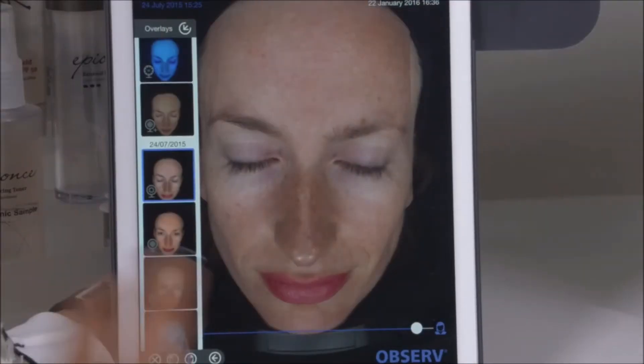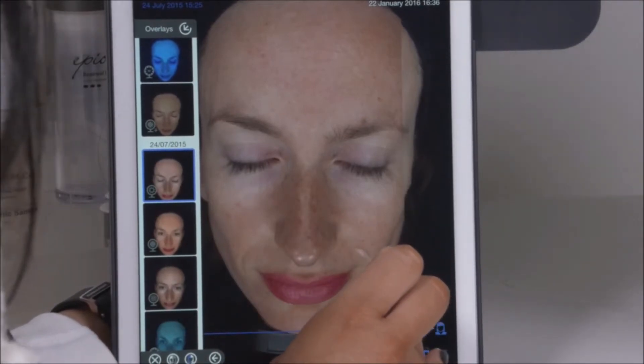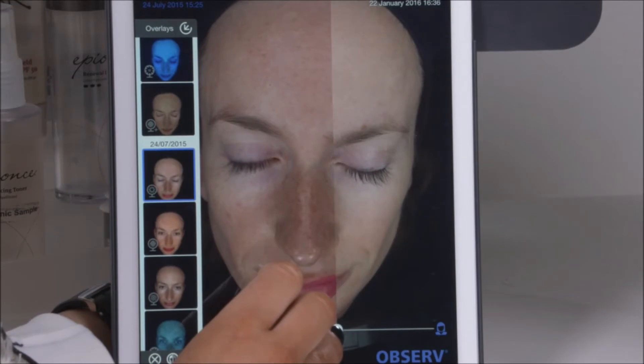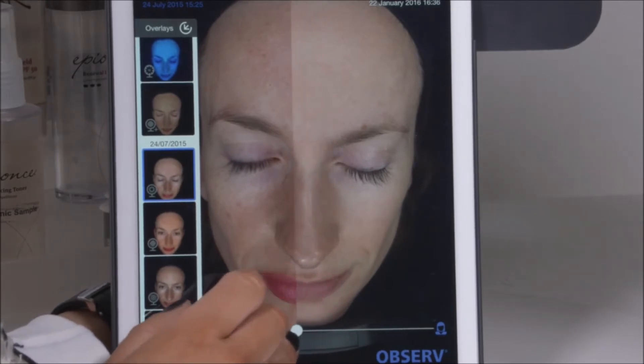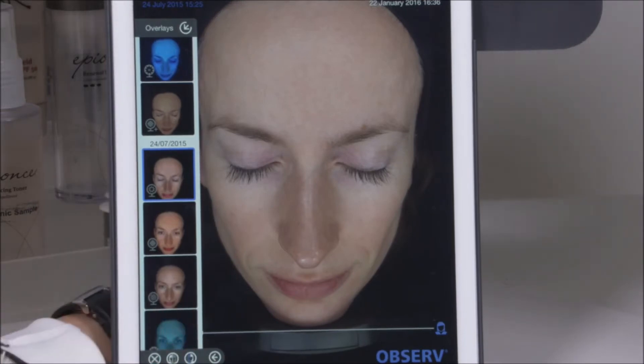After their whole treatment plan, we get them back at their review stage and we can show them before and after images. We do overlays — we get the before images up on one side and the after images on the other — and you can really see the details of the improvements. It's about coaching every patient through every step of their journey, and our patient care and personal service is really what we dedicate our time to.